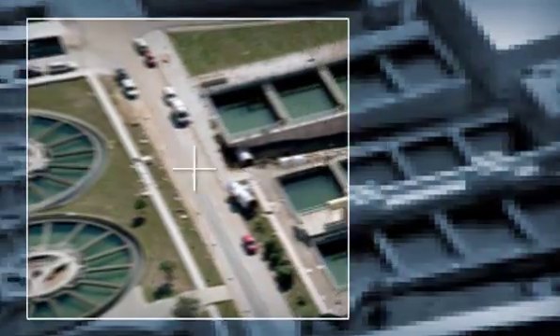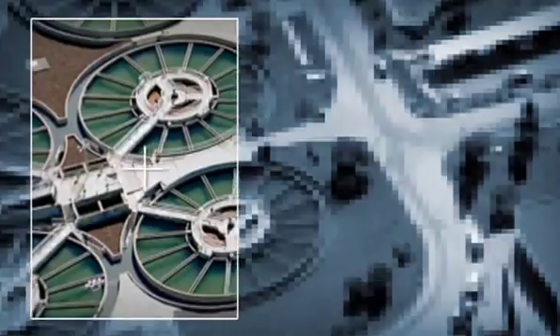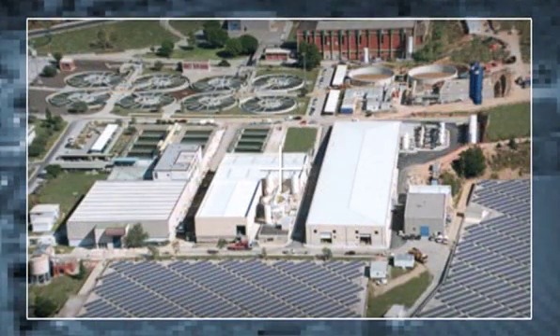With the upgrade of this plant, Aigües Ter Llobregat is continuing to invest to increase the quantity and the quality of Catalonia's water resources by applying cutting-edge technologies.